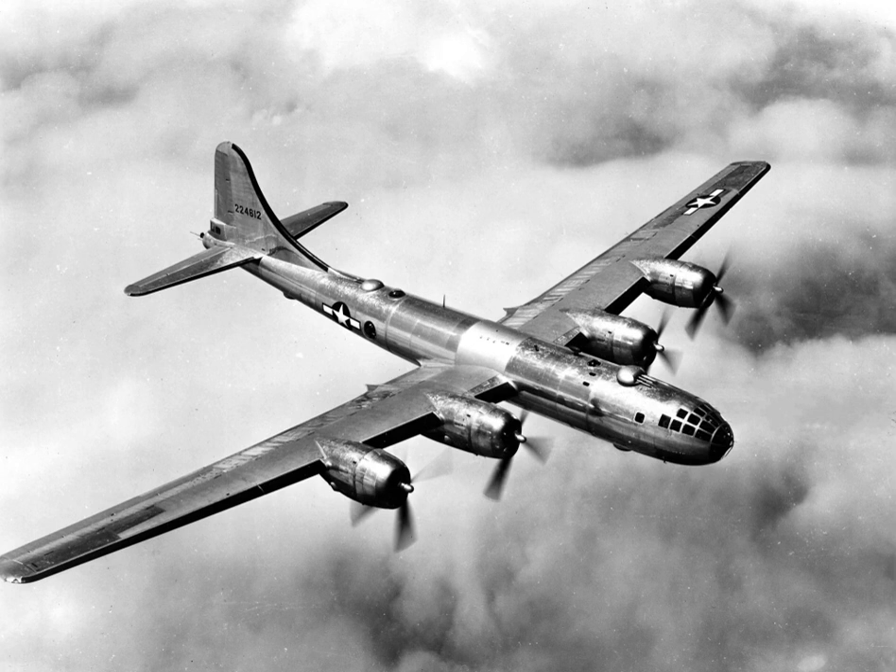B-29s also dropped the atomic bombs on Hiroshima and Nagasaki. One of the largest aircraft of World War II, the B-29 had state-of-the-art technology, including a pressurized cabin, dual-wheeled tricycle landing gear, and an analog computer-controlled fire control system that allowed one gunner and a fire control officer to direct four remote machine gun turrets.